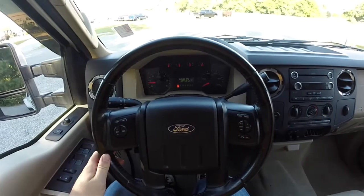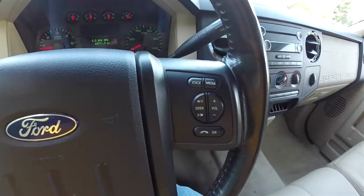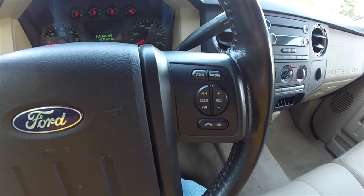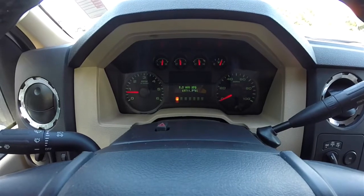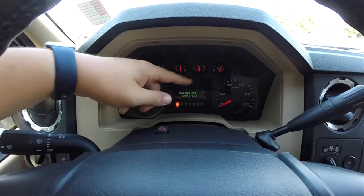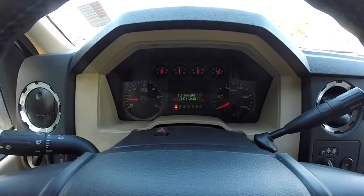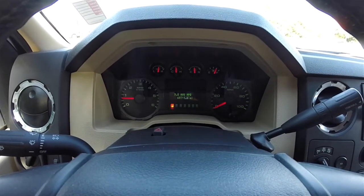Panning through the interior for a little more detail: on the steering wheel you have your cruise controls, as well as your audio and Bluetooth phone controls. Full instrumentation — the transmission temperature gauge replaces the voltmeter with the automatic transmission. This vehicle currently has 69,711 miles on it.